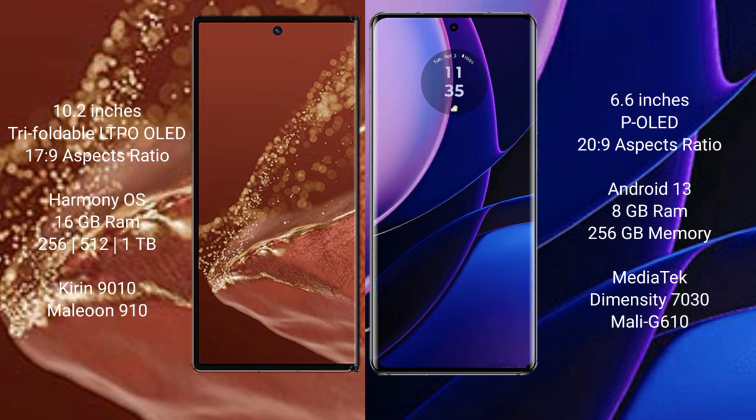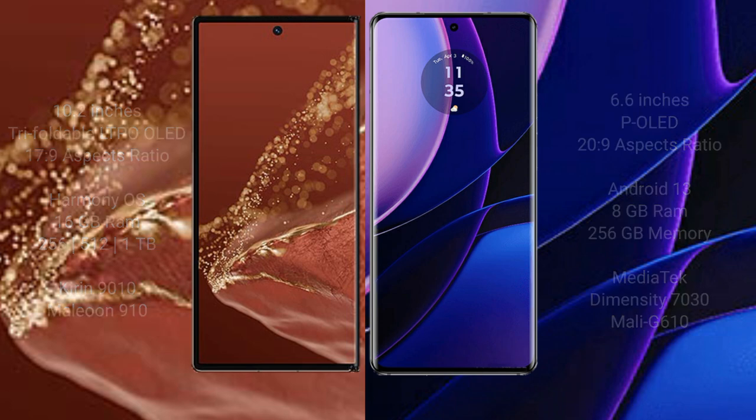Huawei Mate XT Ultimate comes with 16GB RAM and 256GB, 512GB, or 1TB internal storage, powered by the Kirin 9010 processor and GPU 910. Motorola Edge comes with 8GB RAM and 256GB internal storage, with a MediaTek Dimensity 7030 processor and GPU Mali-G610.